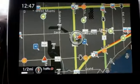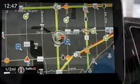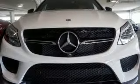A new era for luxury, performance and safety. Test drive this GLE Class today.